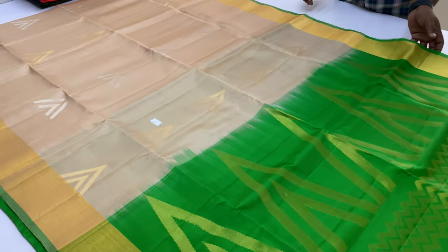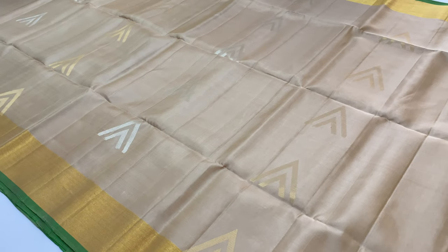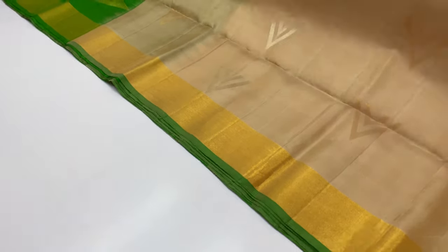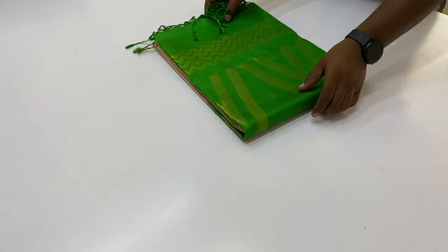If you want to join the WhatsApp group, you can purchase and get all the information in the WhatsApp group. In the price segment, the video is available. This is 1162.